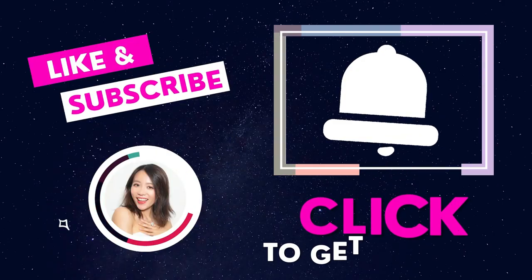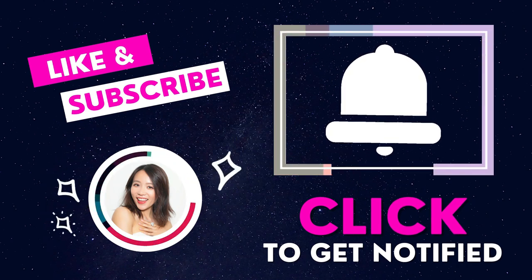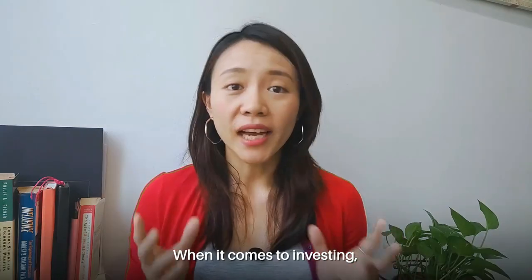Hi, this is Chloe, and welcome back to my channel — the all-in-one place for you to learn about stocks, investing, as well as options. If it's your first time coming to my channel, remember to hit that subscribe button as well as the notification bell so that you will not miss out any of my future investment insights. An early thumbs up is also appreciated because it will help push this video out to more people to inspire them to start investing safely.